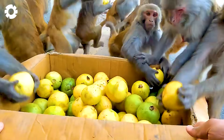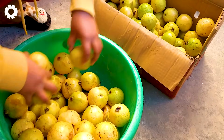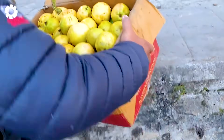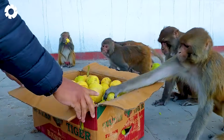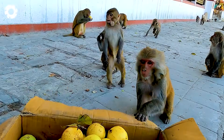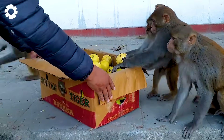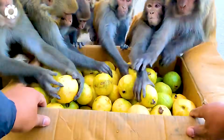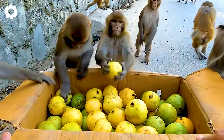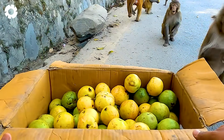Guava is also a favorite dish of mischievous monkeys. Witnessing them fighting over boxes of fresh guava, we can clearly see the irresistible appeal of this fruit. Not only humans, but also animals are fascinated by its natural sweetness. If you also want to enjoy this nutritious fruit, do not hesitate to leave comment number one.